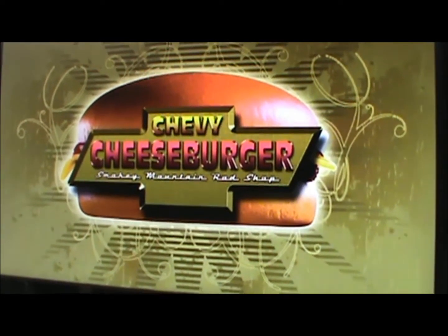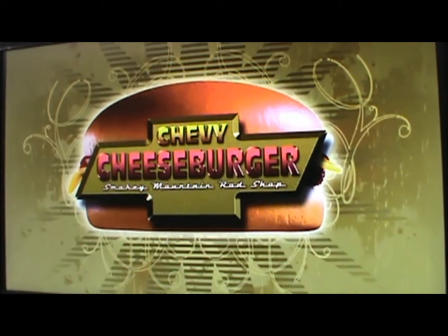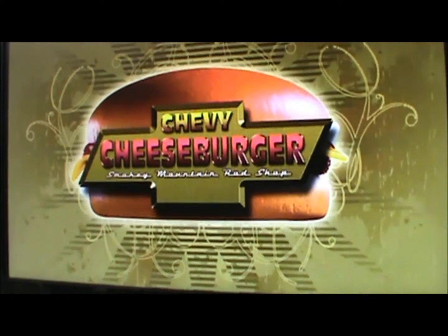Hey there YouTube! This is BigKen62 coming at you from the Rathole Garage. I'm going to give you an update on my Chevy Cheeseburger tribute build. So here we go.